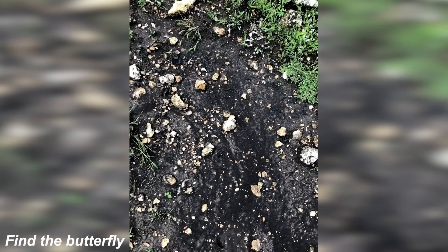We've got this photo where there's actually a butterfly hidden somewhere. So take some time to see if you can find it, and then I'll show you where the butterfly is to see if you were right. The butterfly is right here. Were you able to see it, or was this too hard? Let me know.